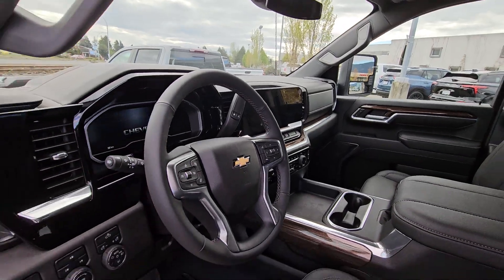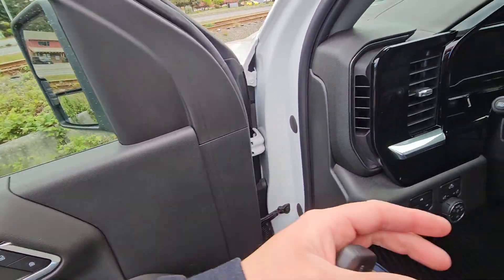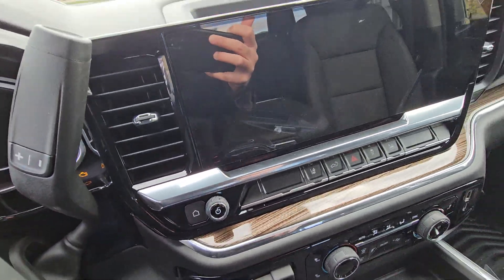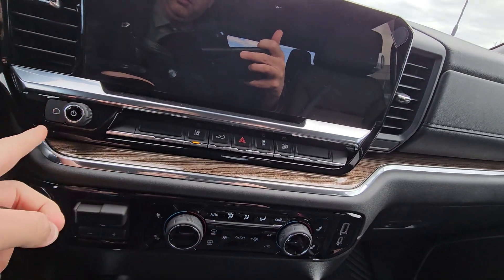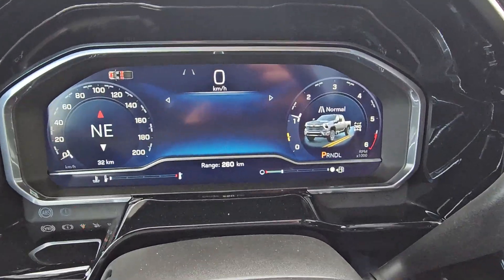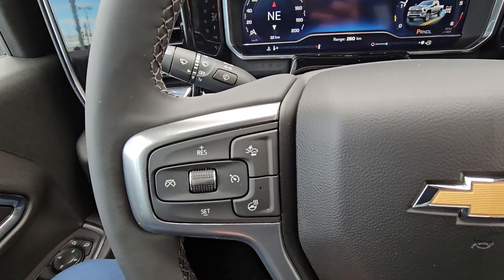This is all new on the '24s. Just gonna jump in and give you an idea of the screen. You got your push-button start, full digital display right here, heated steering wheel, and cruise control.